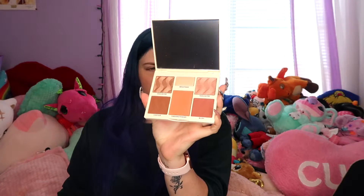Next is Cover FX in medium deep, so I'll be able to contour with some of this. It might be a little dark for me since I'm so pale, but I'll still give it a shot. This is worth $45.